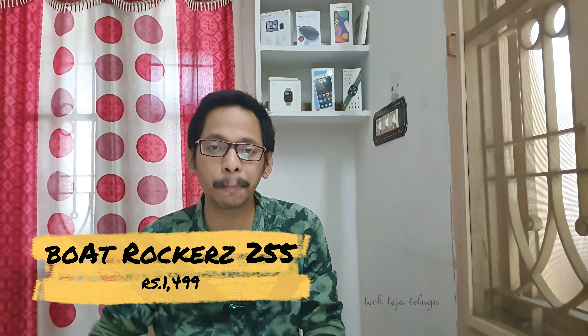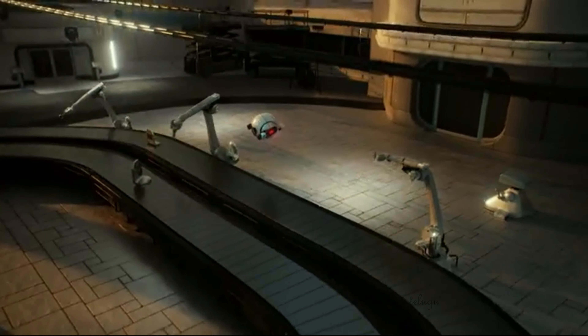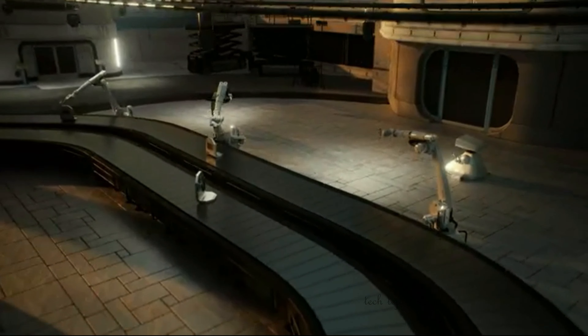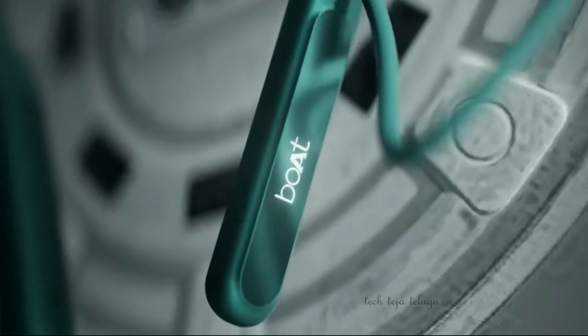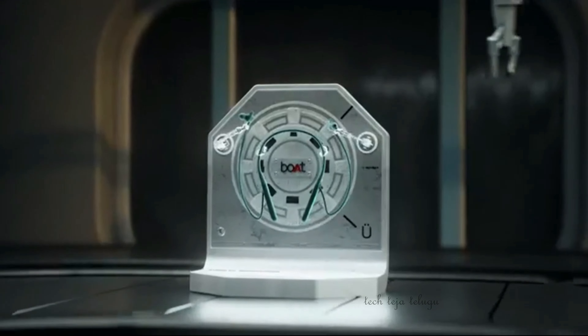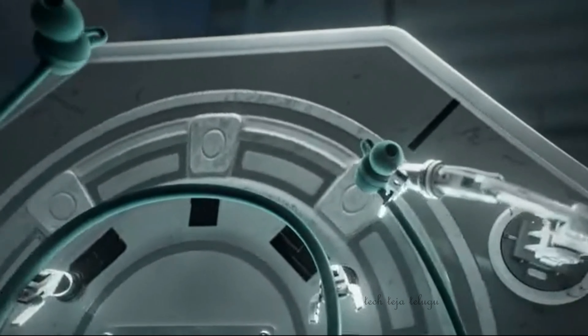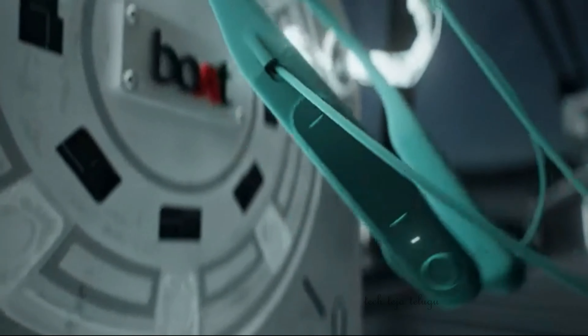The next product is the Boat Rockers 255. It has button controls — no touch controls. It has a lot of advanced features including ASAP technology fast charging, which gives 30 minutes of playback. It has almost 40 milliseconds low latency.